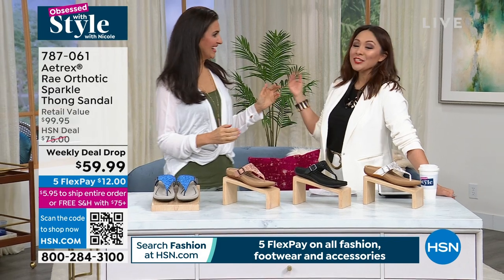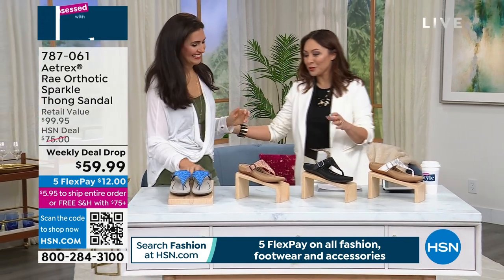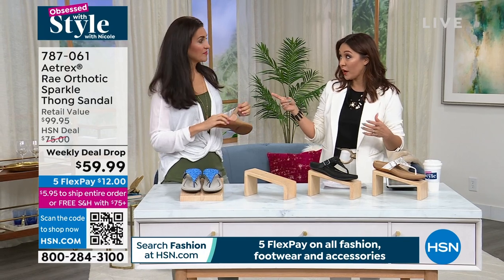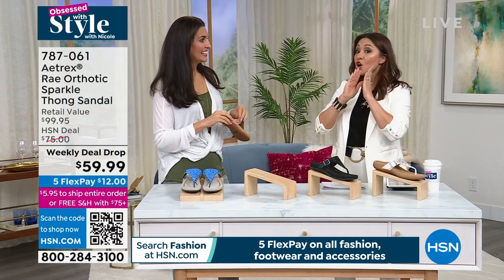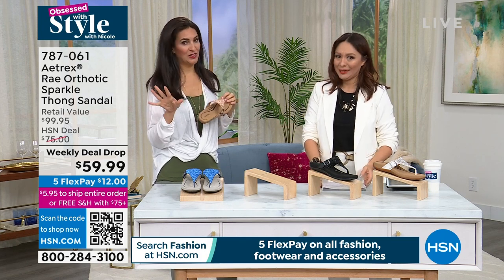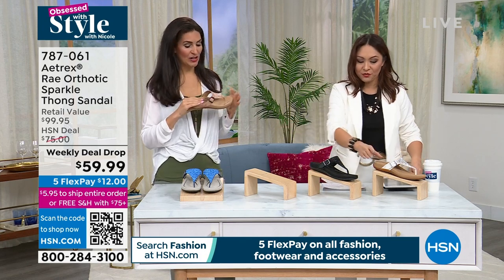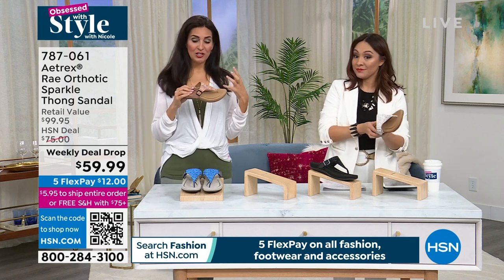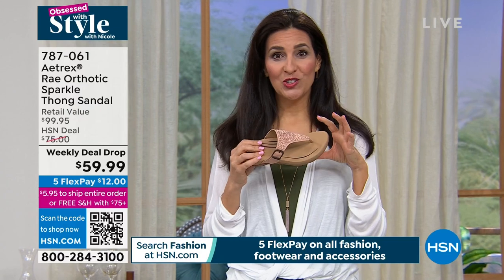We are having a déjà vu moment — I love it. I texted Laura when we launched this weekly deal drop together. This was such a huge hit. After the show people were screaming for this. It was supposed to last through Sunday and we are way ahead of our goals. I don't think it's going to make it to Sunday.